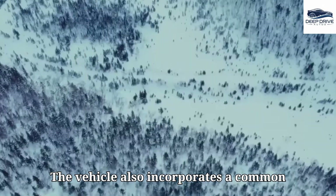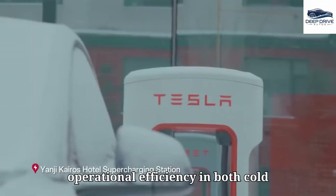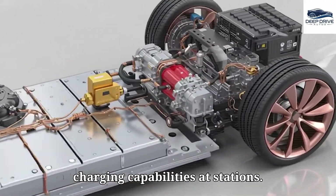The vehicle also incorporates a common battery housing that accommodates multiple capacities, maintaining operational efficiency in both cold weather and urban driving scenarios. Such design improvements further enhance charging capabilities at stations.